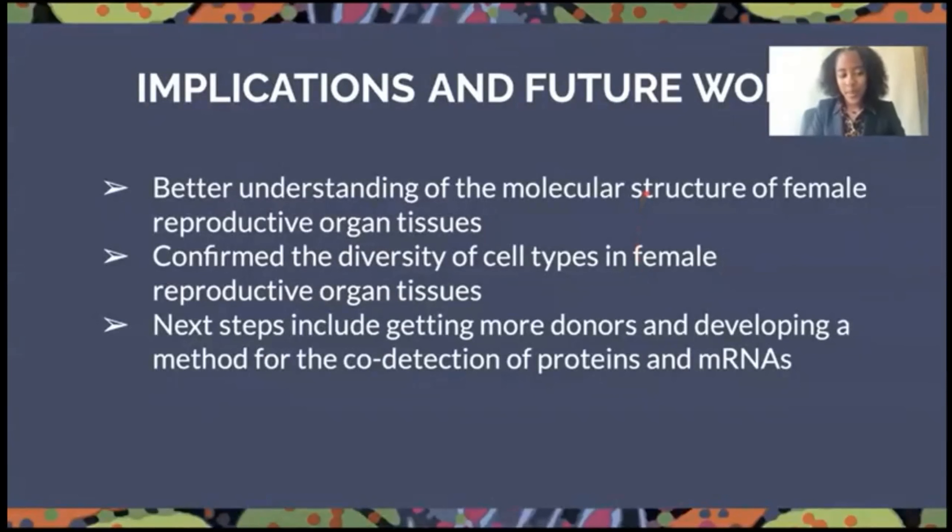We were able to get a better understanding of the molecular structure of the female reproductive organ tissues and confirm the diversity of cell types in each organ. Next steps include getting more donors and developing a method for the co-detection of proteins and mRNAs.